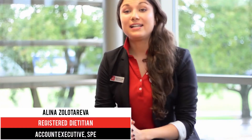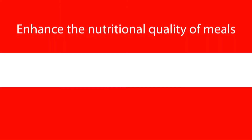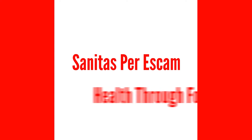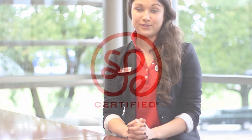SPE certified is a unique certification program designed to enhance the nutritional quality of meals without compromising taste. SPE comes from the Latin phrase Sanitas per Escam, which means health through food. SPE also stands for sourcing, preparing, and enhancing of dishes to maximize the nutritional quality to create delicious options for students.